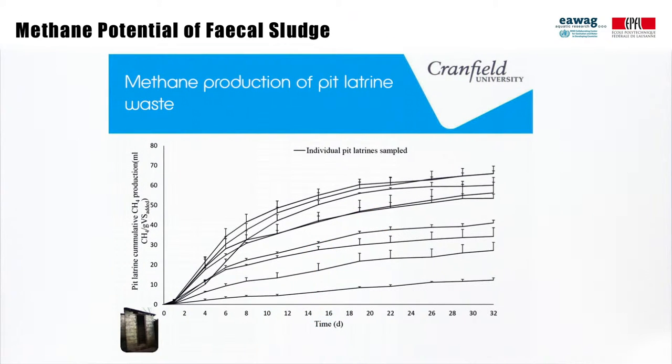This graph shows the variability of methane potential just from the pit latrine samples used in the study. This is also not surprising since we know that fecal sludge is highly variable. It also illustrates the need for further research if we are to better understand the methane potential of fecal sludge.